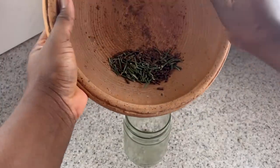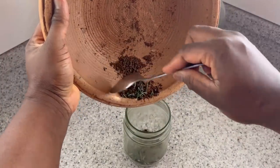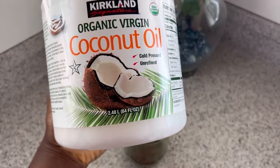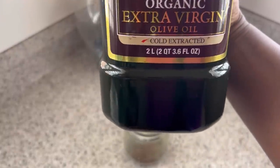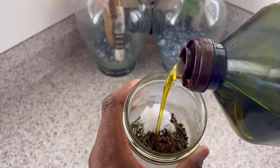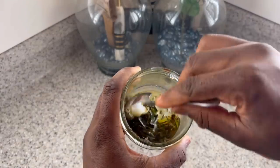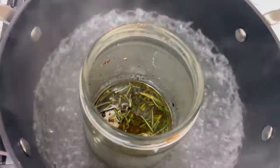After grinding, I transfer everything into a mason jar. You can use any mason jar or bowl — just make sure it's glass or something that can sit in hot water, because we're going to use the double boiling method. I add my carrier oils: coconut oil and extra virgin olive oil. These two oils are lightweight, easily absorbed into the hair strand, help prevent dandruff, add shine, improve overall hair health, prevent hair breakage, and improve hair growth.